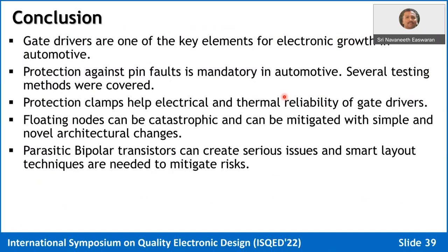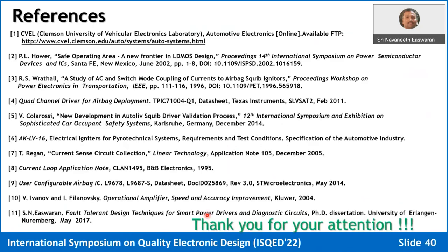In conclusion, gate drivers are one of the key elements for electronic growth in automotive. Protection against pin faults is mandatory — several testing methods were covered. Protection clamps help ensure electrical and thermal reliability. Floating nodes are very catastrophic, leading to severe system issues, and must be mitigated with architectural changes in level shifters or power stages. Parasitic bipolar transistors create serious issues requiring smart layout techniques. Thank you for your attention — I'm ready to take questions.